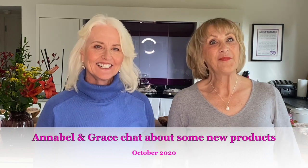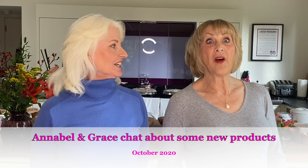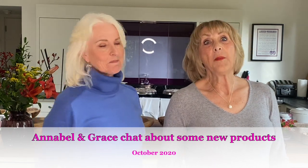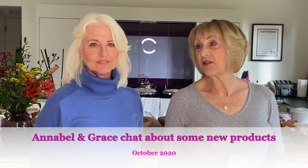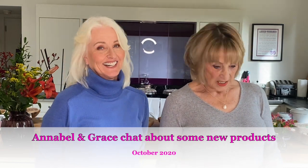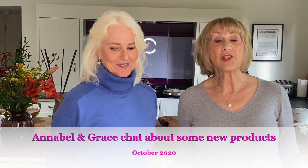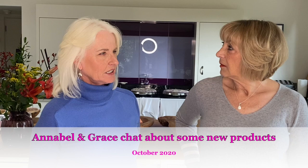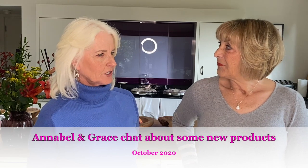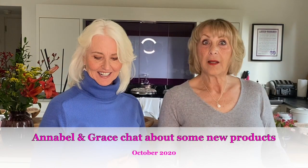Hi, hello. It's Annabelle and Grace. We're back — finally! Before you worry, we're in a social bubble, so we're allowed to be this close to each other. We haven't seen each other since July, when we came out of lockdown. Anyway, we're back and we're here.